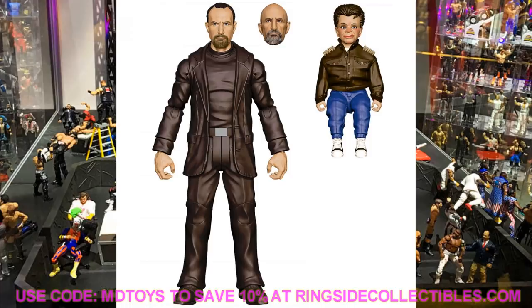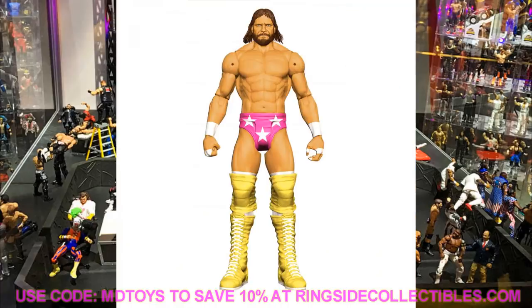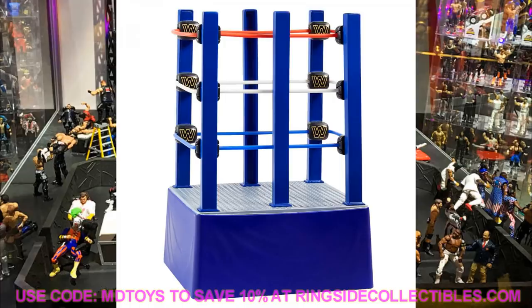We also have a basic Battle Pack with Andre the Giant and Macho Man that comes with the entrance ring cart that wrestlers used to ride down to the ring. I don't think it has wheels. It'll be a Battle Pack that comes together — I'm not sure how it fits in the packaging, but that's what we've got.